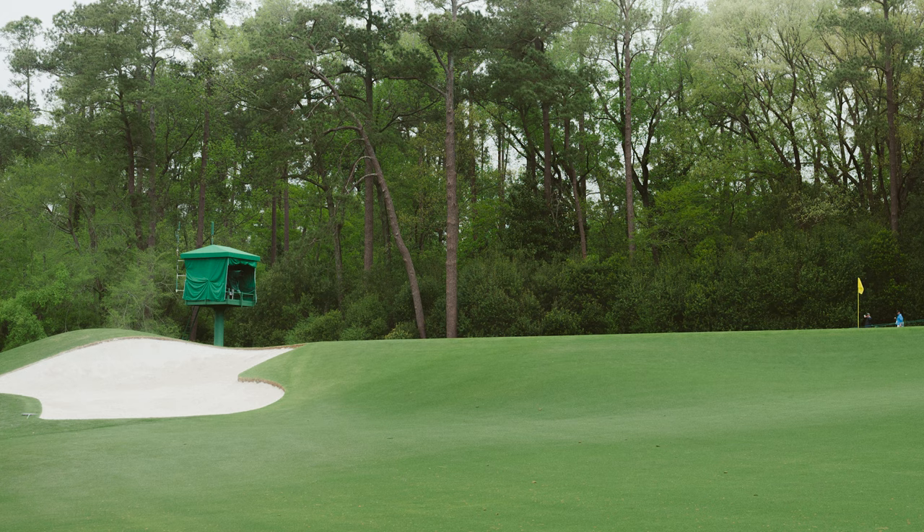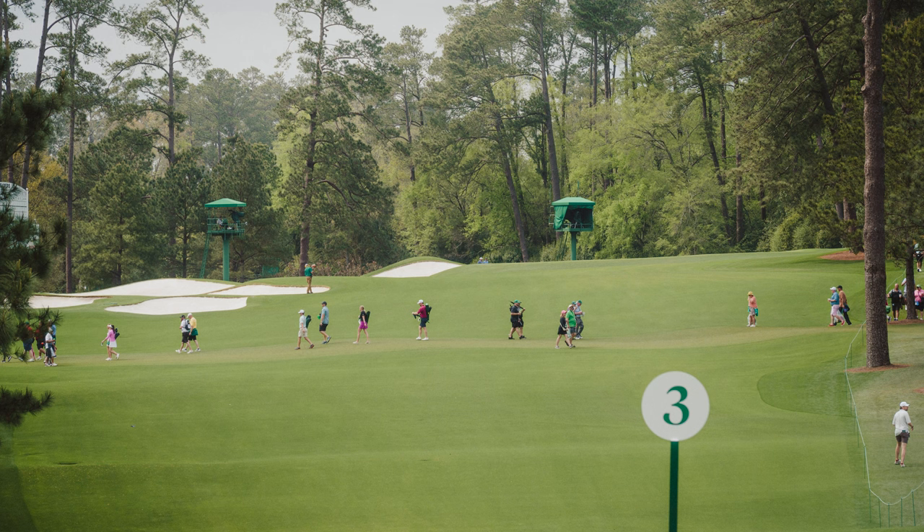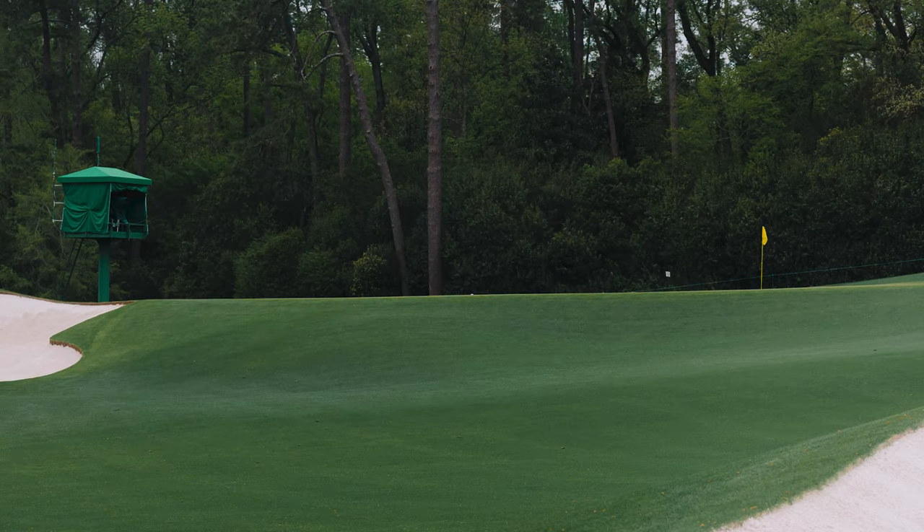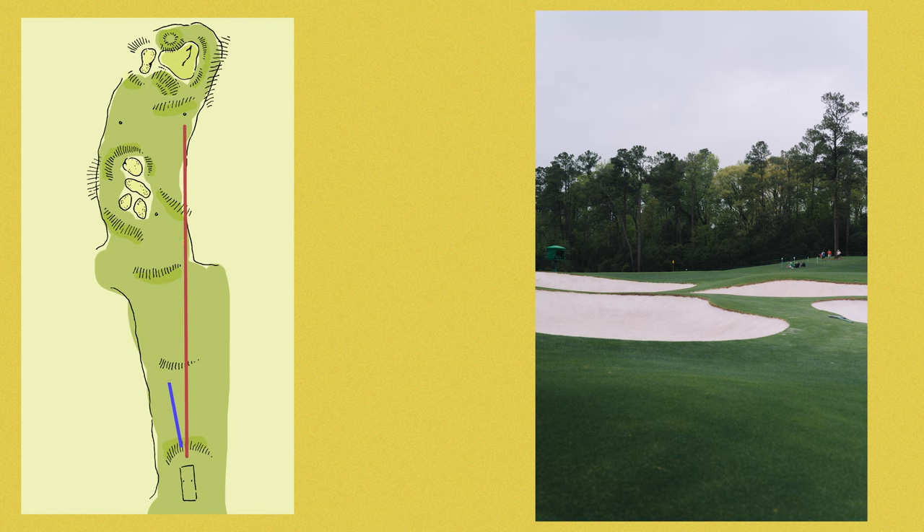So they've taken something. And Spieth complained, but keep this in context — they added a ton of short grass on the left, which makes it far easier to get the ball over the bunker. So that short grass over the left on the bunker makes it way easier.